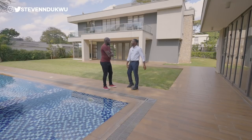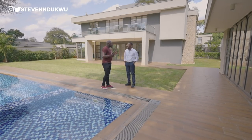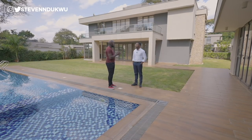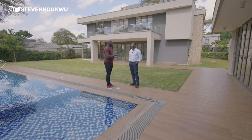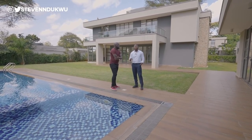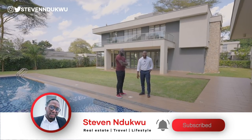Peter appreciates the comparison between the Nigerian and Kenyan property markets, and is glad that the open spaces and design are being recognized. The host thanks Peter for the opportunity to film. This property is listed at 1.2 million dollars — approximately 588 million naira and 120 million Kenya shillings.